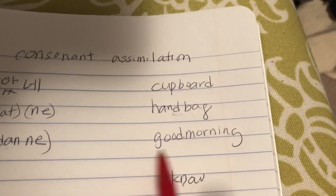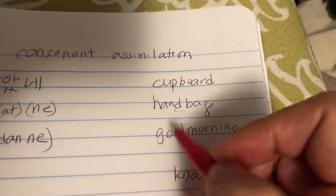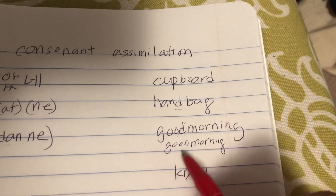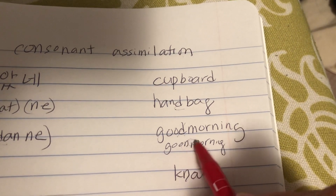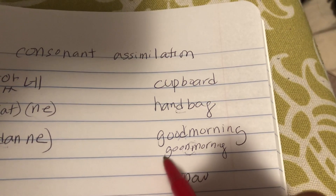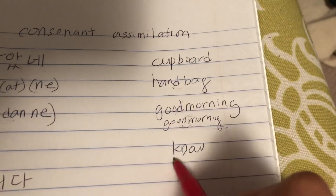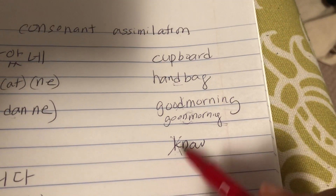Another English example: 'good morning.' This D goes away, and it actually sounds more like 'good morning.' Because the N sound makes it easier for the next sound, M, to come up. It's much easier to pronounce the M that way. So it's 'good morning,' as opposed to 'good morning' with a hard D. When you have these two consonants right next to each other, the sound just goes away.